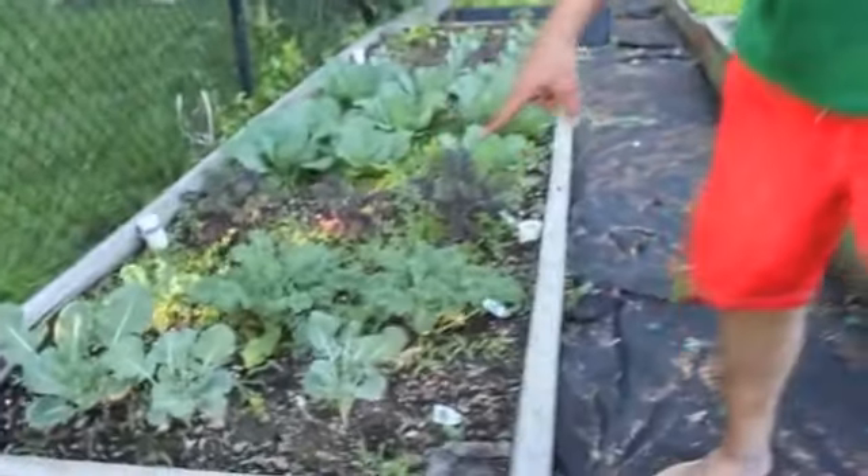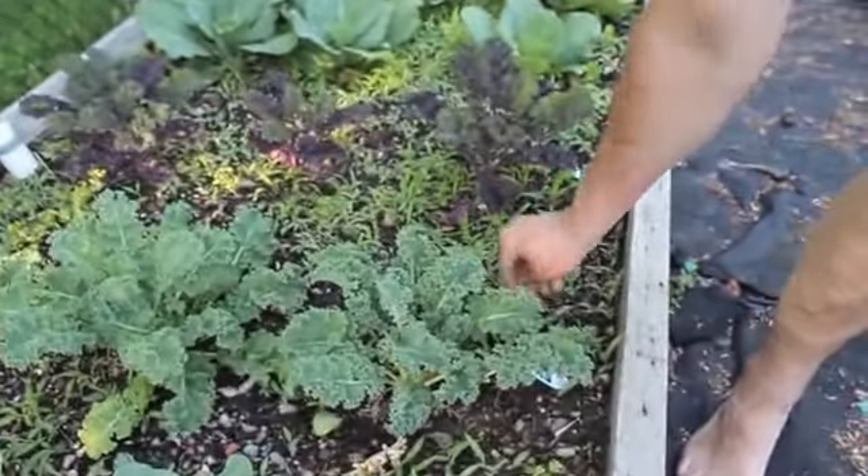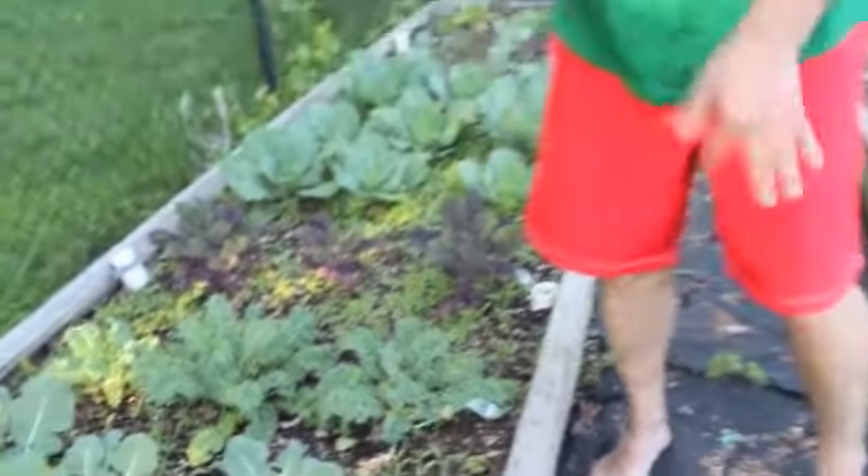I've got more broccoli here. I've got to do some weeding — as you can see all these weeds are coming up. I'm going to start pulling out these weeds and I'm going to put peat moss down to stop the growth of these weeds.